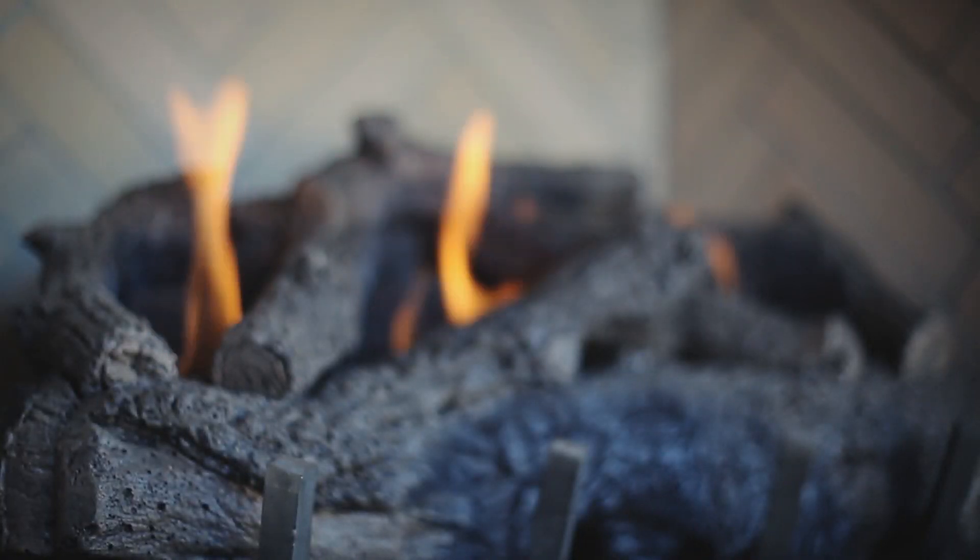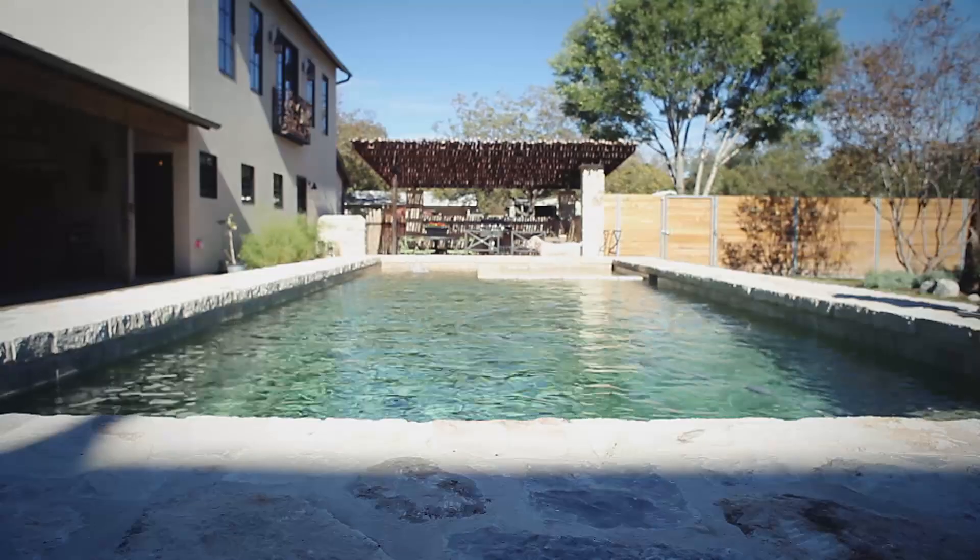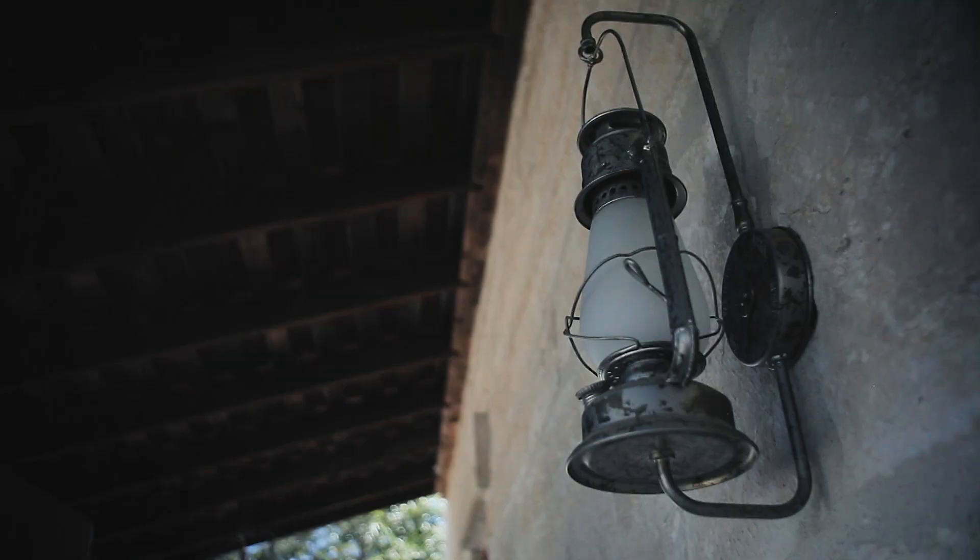A lot of the customers really like gas. They want the outdoor barbecue pit. We do those big outdoor kitchens, and we even do a lot of the gas lights because we're in the historic district, and those old gas lights on the front of the house just give a nice ambient light.